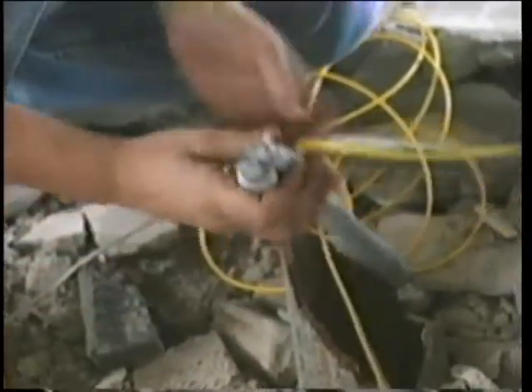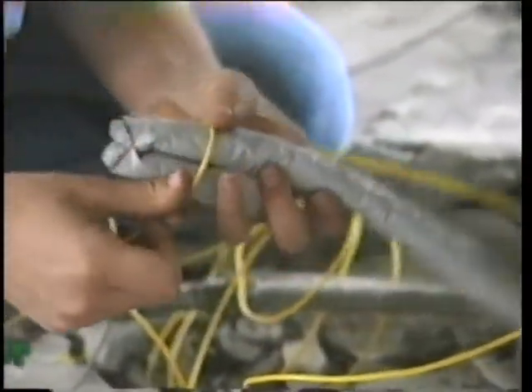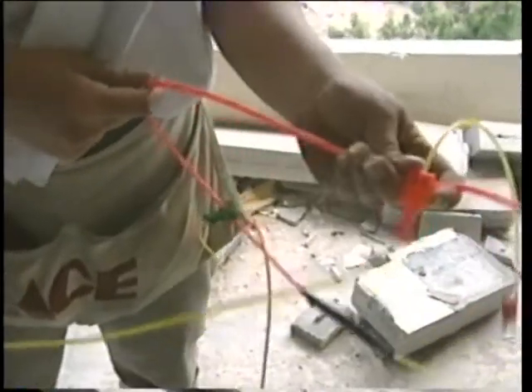There are over a thousand different types of explosive, different because they detonate at varying speeds. This is detonating cord, and this burns at about 21,000 feet per second. It comes in all colors — pastels too.